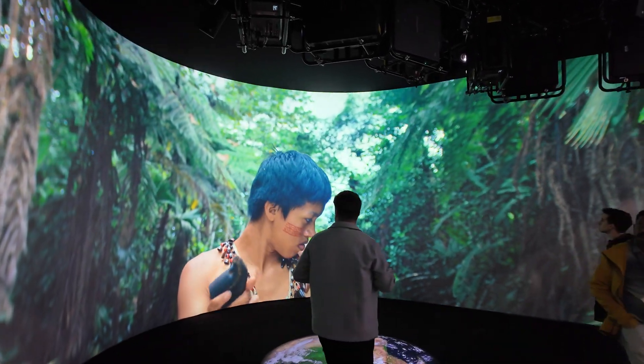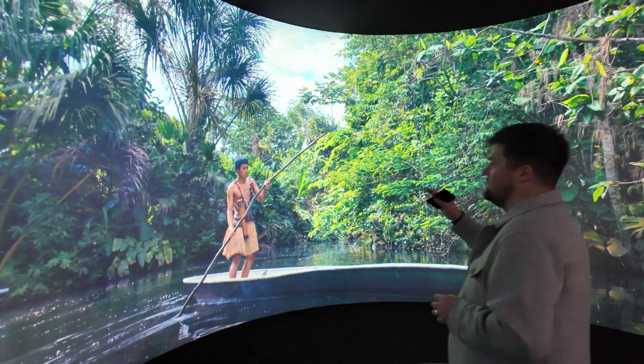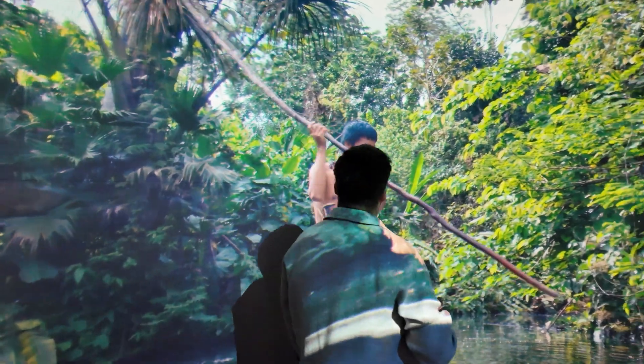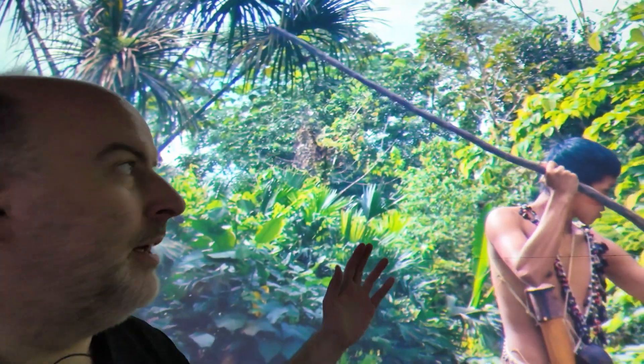I think you'll agree a lot of this works really beautifully. This looks as high detailed as I think the original source footage was on my screen, and we can get super close. There's no distortion, there's no rubbish pixelation — it looks absolutely beautiful.